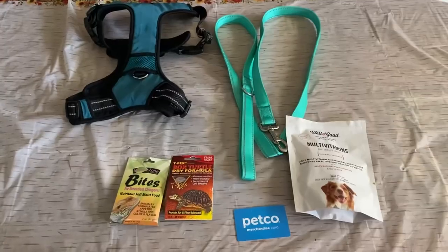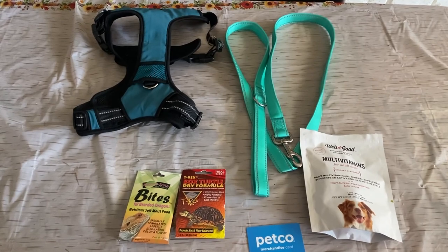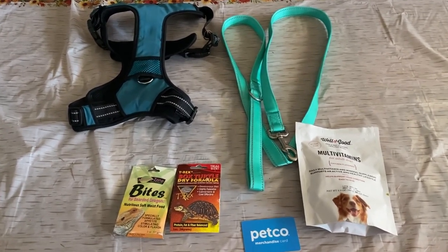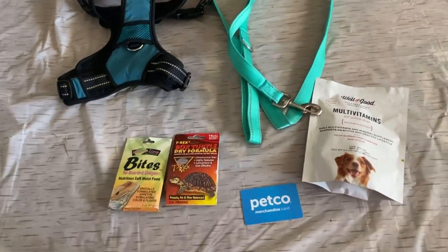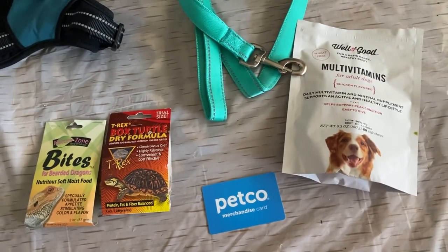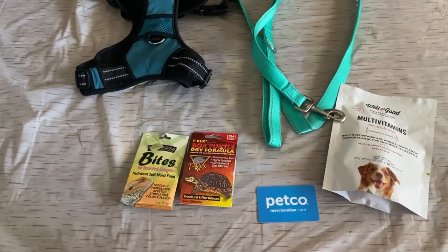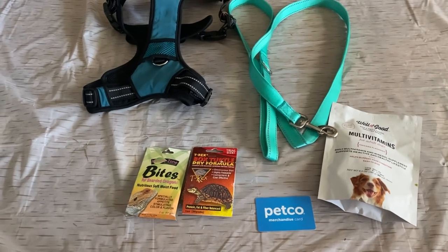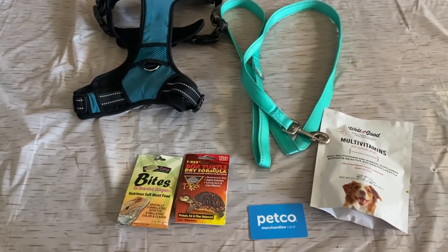This is what we got at the pet store dumpster — a small haul but still a good one. We got a blue harness for a large dog, which is great since I have a large dog. There's a heavy-duty teal leash — waterproof, opens and shuts perfectly. We also have bearded dragon food, turtle food, multivitamins for adult dogs, and a Petco gift card. I really should check those gift cards more often since people often find balances on them.